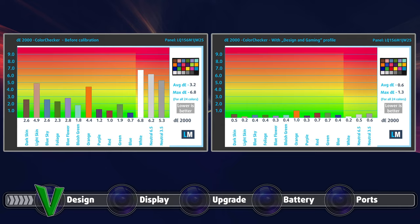You can check the results with both the factory settings on the left and with our design and gaming profile applied on the right. As you can see, the panel reached a Delta E value of 0.6 when using our profile.